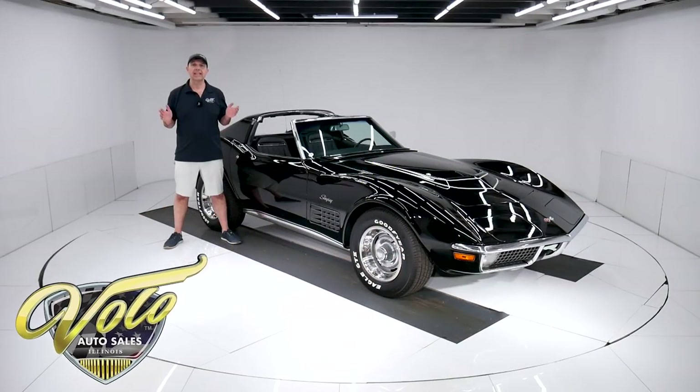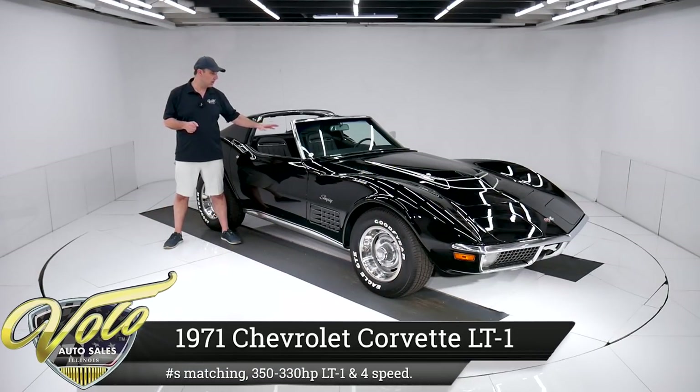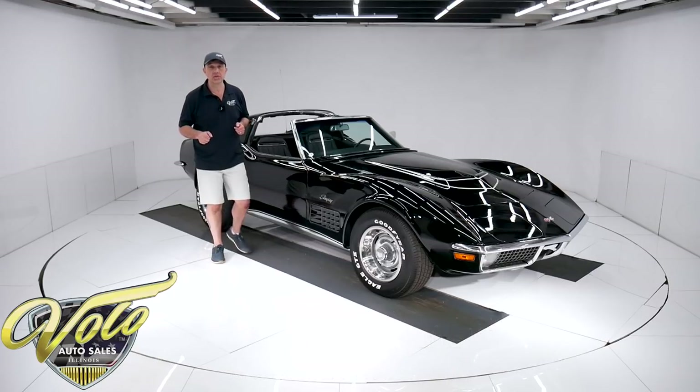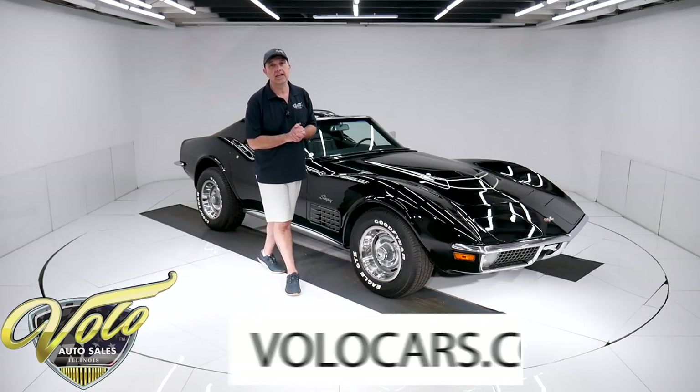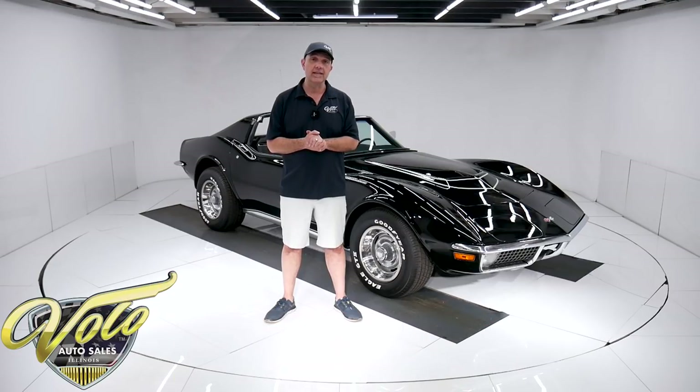We have got a 1971 LT1 Corvette. Number match motor, number match four speed. It looks like it was body off the frame restored. Go to volocars.com — that's where you can look at all the pictures top to bottom, read all the specs, and find price tags on every collector car we have for sale.